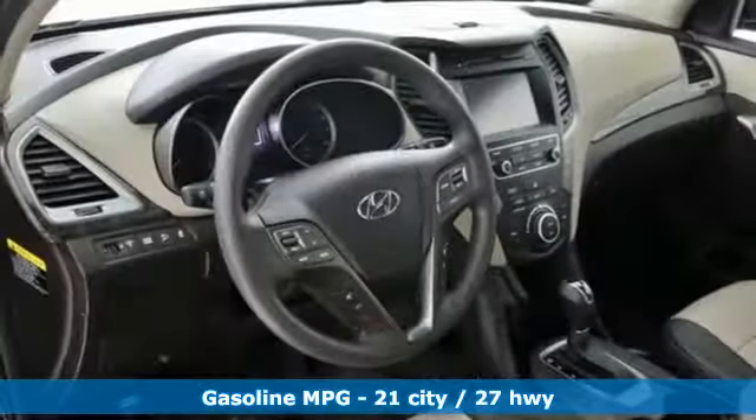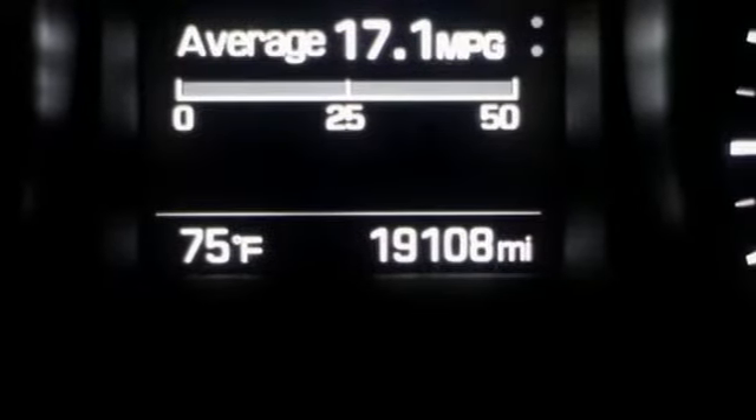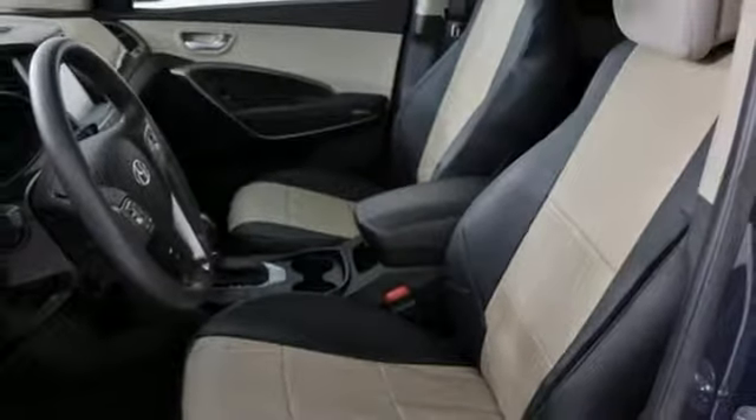Inline 4-cylinder engine. Dual zone climate control. Streaming audio. Manual tilting steering column. Power heated mirrors. External memory control. Aluminum wheels. Remote engine start smart device.